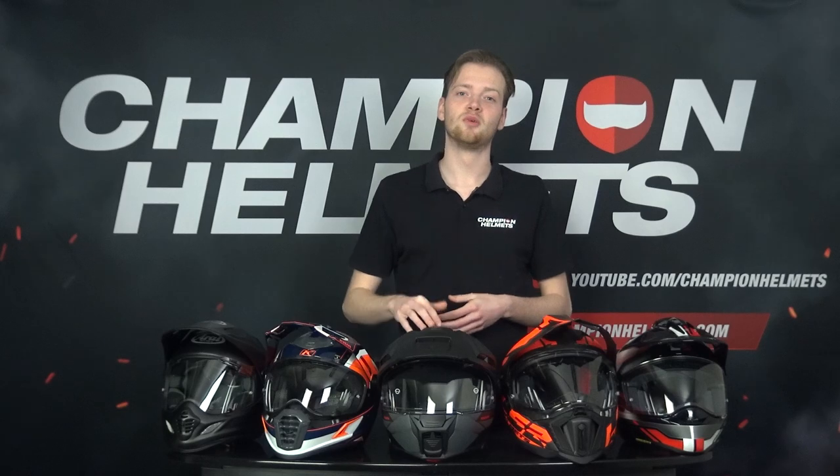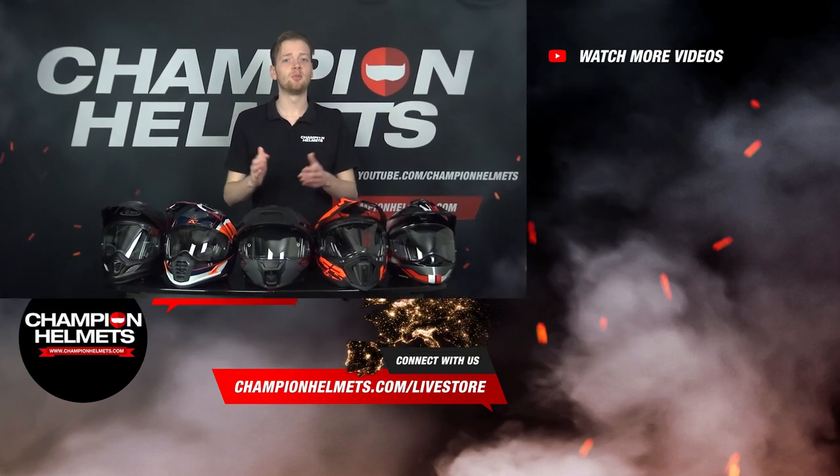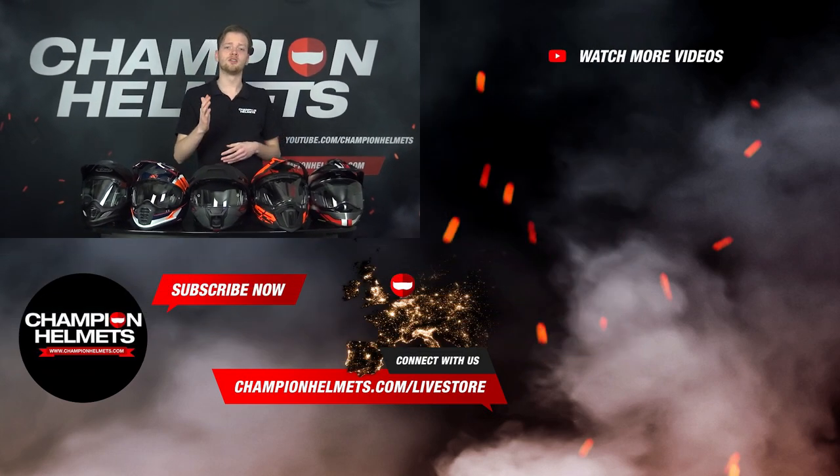If you want more information about the Schubert E2, the Klim Krios Pro, the LS2 Explorer Carbon, or any of the other top adventure helmets, be sure to check out our web shop at championhelmets.com, where we always offer the lowest price guarantee and great discount bundles. Don't forget to like the video and subscribe to our YouTube channel for more reviews, road tests, and guides. Thank you for watching. My name is Tom from Champion Helmets, and until next time.